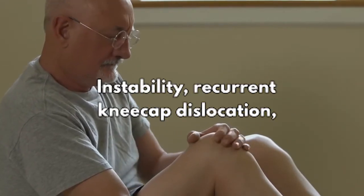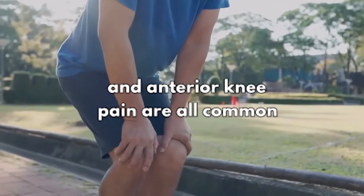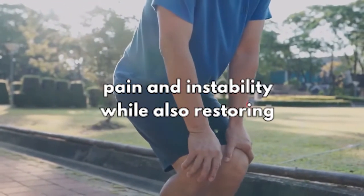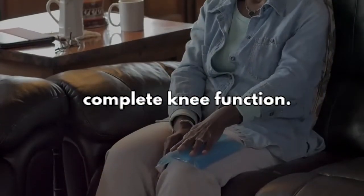Instability, recurrent kneecap dislocation, and anterior knee pain are all common signs of Patella Alta. Patella Alta treatment seeks to alleviate knee pain and instability while also restoring complete knee function.